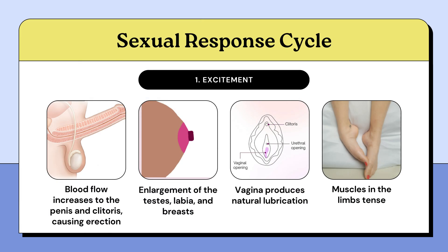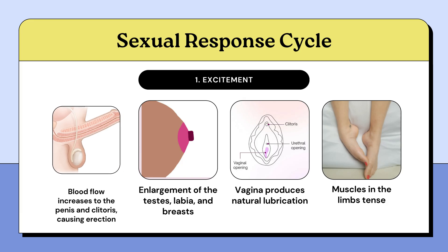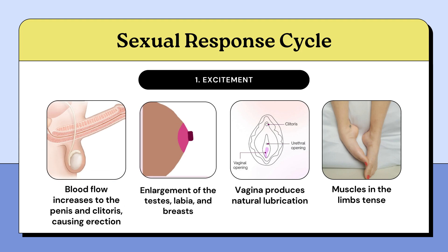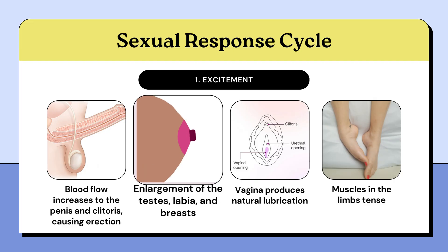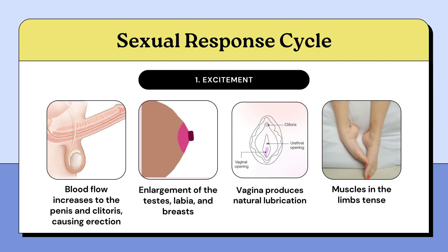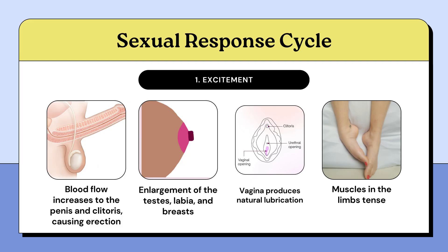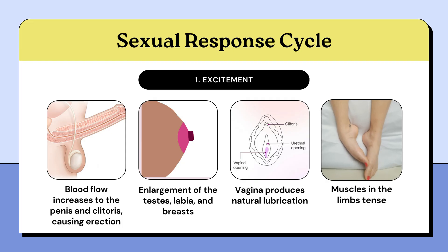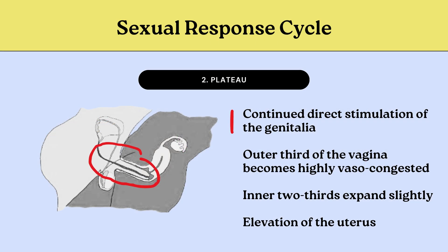The excitement phase prepares the reproductive organs for sexual intercourse. Vasocongestion is prominent, resulting in penile and clitoral erection, enlargement of the testes, labia, and breasts. Vaginal lubrication is also prominent in this phase. Myotonia may be observed, such as nipple erection or increased limb tension.